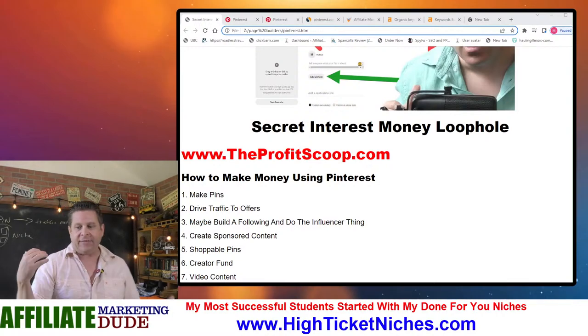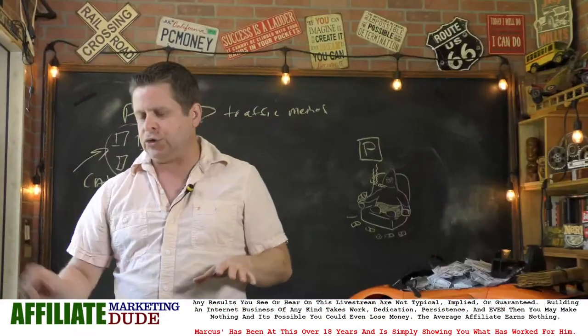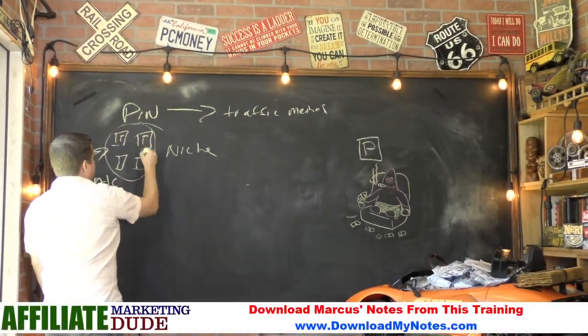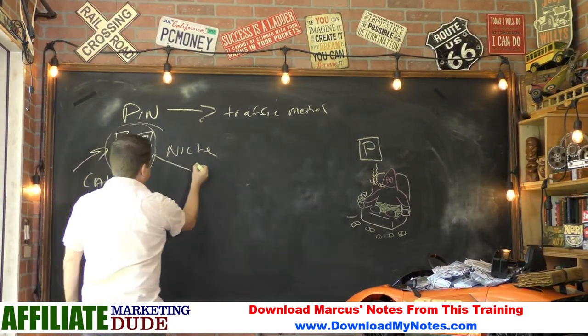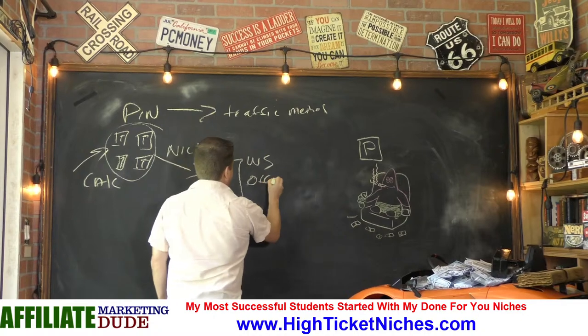Most people will say you go out there, you make pins, and then once you make the pins, you're going to have the pin drive traffic to your offers. So you've got all your pins — this one's about how to plant flowers, how to plant weeds, how to plant bananas or whatever — and you're going to drive that traffic to either a website or an offer directly.